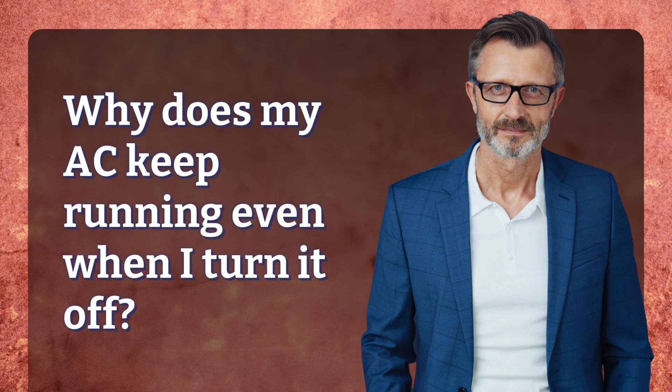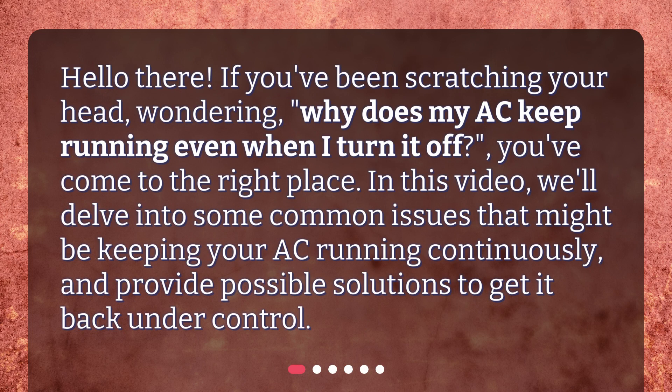Why does my AC keep running even when I turn it off? Hello there! If you've been scratching your head wondering why does my AC keep running even when I turn it off, you've come to the right place. In this video, we'll delve into some common issues that might be keeping your AC running continuously, and provide possible solutions to get it back under control.